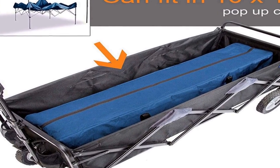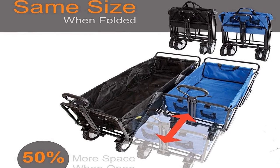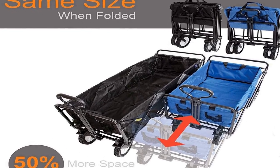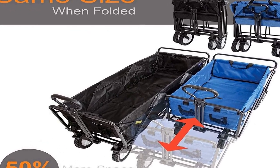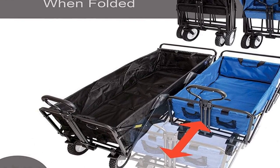Durable design: strong steel frame construction holds up to 150 pounds. Functional features include an adjustable handle for easy transport and locking wheels. Specifications — weight capacity: 150 pounds. Dimensions: 52.75 inches H by 20 inches W by 29 inches.